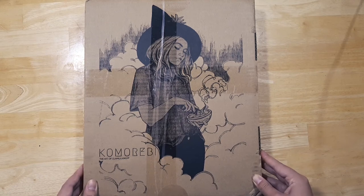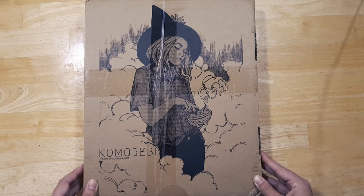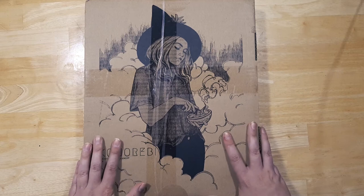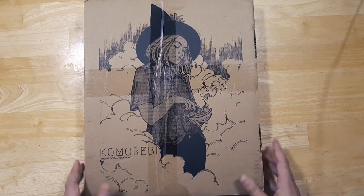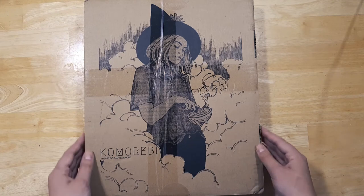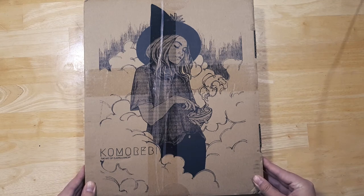I got the tier three backing rewards and all the stretch goals. I'm just so excited — I'm a huge fan of Jimila's work. I love the mood she encapsulates in her pieces and the painterly look of her backgrounds. Today I'm going to give you a quick look at what I received and the book itself.